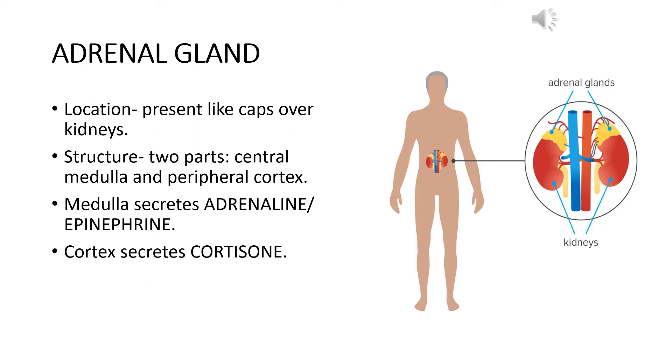If we look at the adrenal gland to study its structure in detail, we will see that there is a central part and a peripheral part. The central part is made up of cells that are different from the cells making up the peripheral part, and it is also functionally different. The central part is known as the medulla and the peripheral part is known as the cortex.